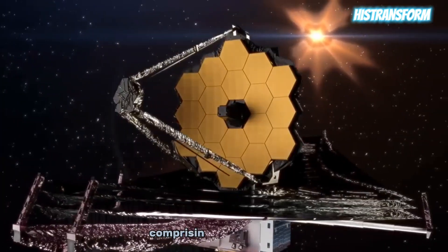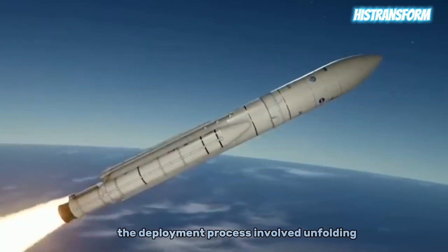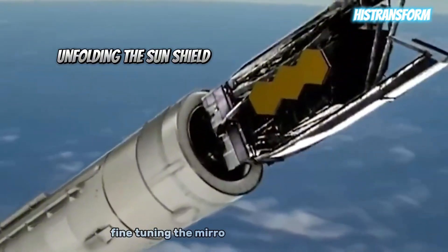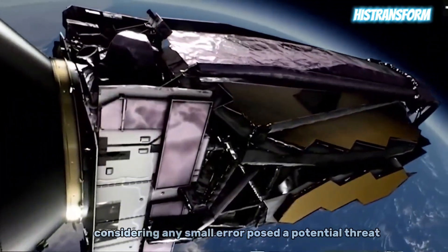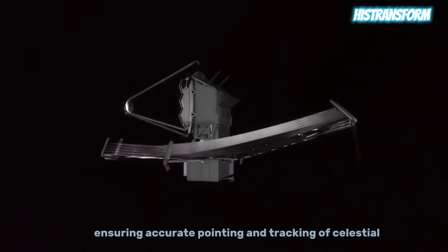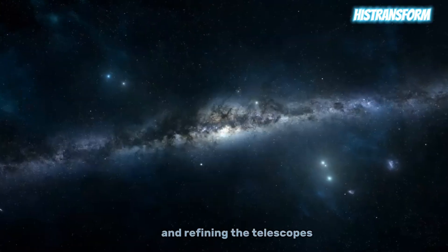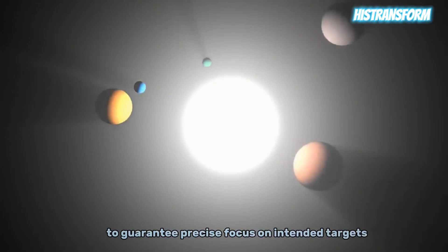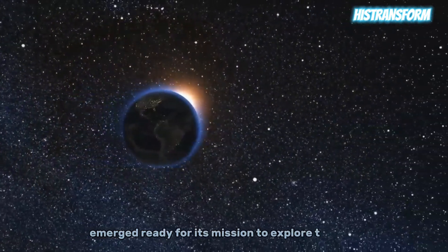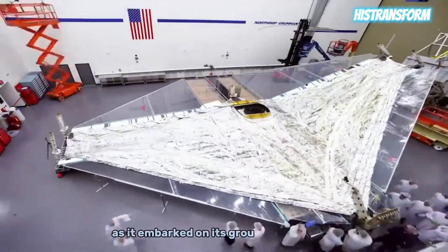The telescope's main mirror, comprising 18 hexagonal pieces, demanded precise alignment to craft clear images. The deployment process involved unfolding the sunshield, extending the support structure, and gradually deploying the main mirror. Once set up, fine-tuning the mirror's alignment was critical, as any small error posed a potential threat to the substantial $10 billion investment. Ensuring accurate pointing and tracking of celestial objects was also imperative. The commissioning process encompassed observing calibration targets and refining the telescope's pointing and tracking systems to guarantee precise focus on intended targets. Successfully navigating through these tests and procedures, the James Webb Space Telescope emerged ready for its mission to explore the universe.